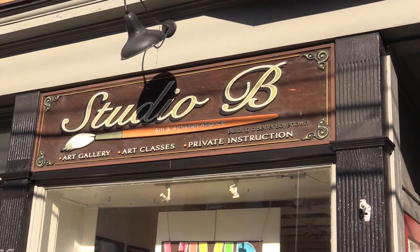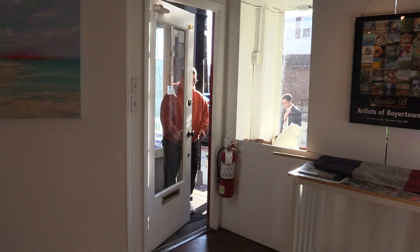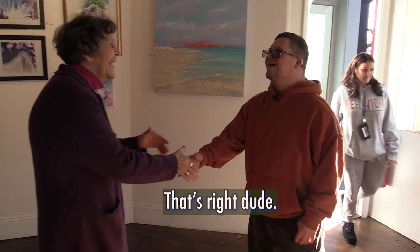Aiden in Town. Today Aiden visits Studio B. Hi, I'm Jane. You must be Aiden. Hi, dude. Welcome to Studio B.